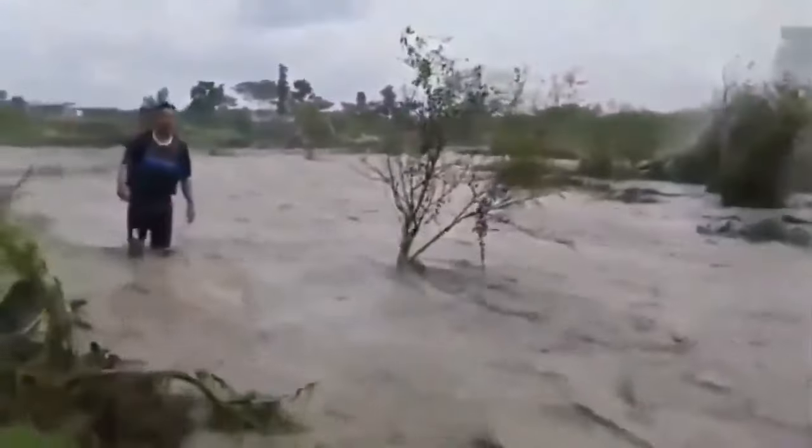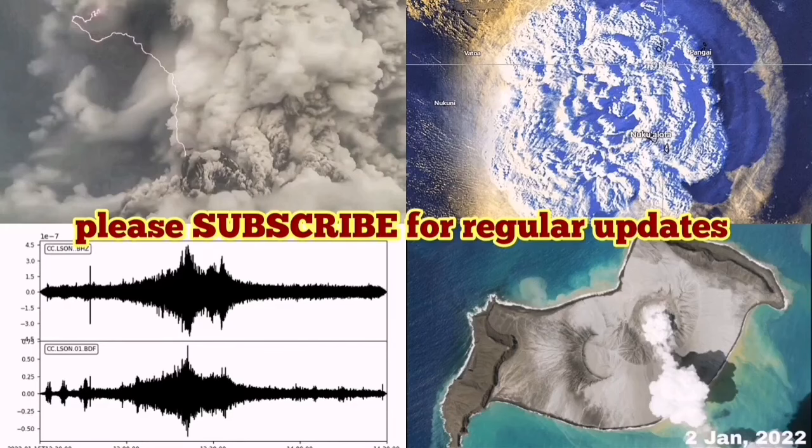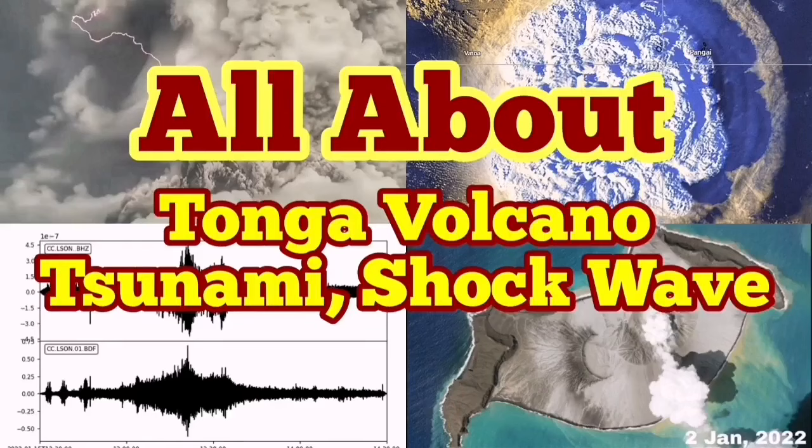Anyway, because of them we have this view. And you can see the middle of the island is now missing, comparing January 2021 to yesterday. That is a very dramatic development in the volcano world.